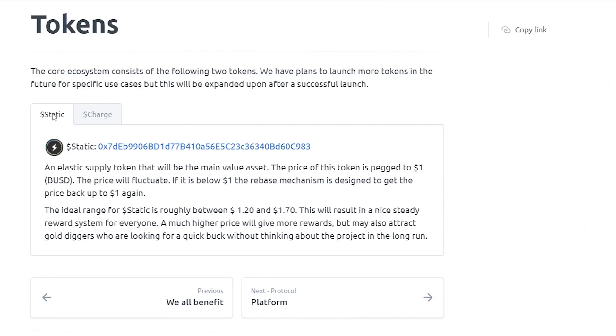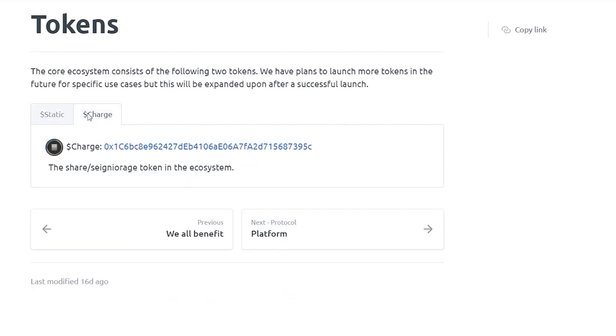The core ecosystem consists of the following two tokens: Charge, the share-generating token of the ecosystem, and Static, an elastic supply token that will be the main value asset.